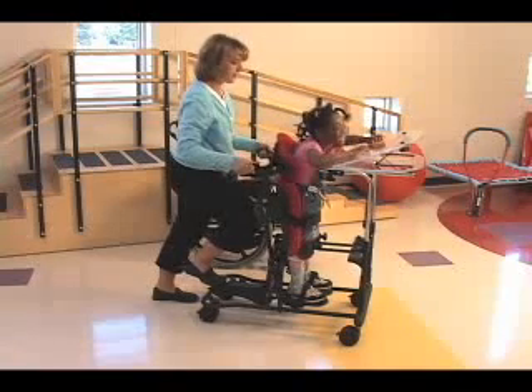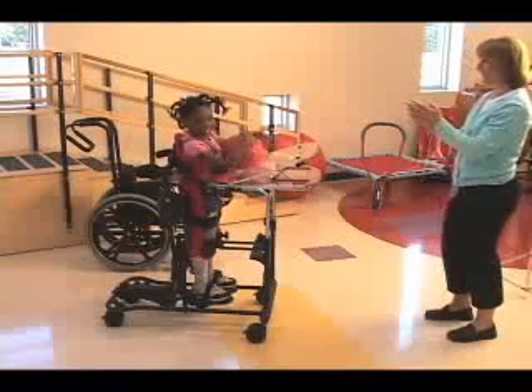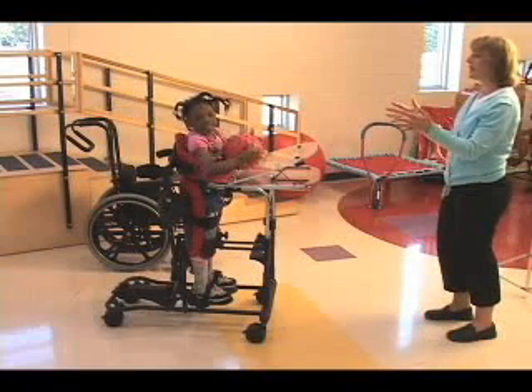The Magician Comfy Seat encourages inclusion and interaction with other kids. The child can stand when the other kids are standing and sit when the other kids are sitting.